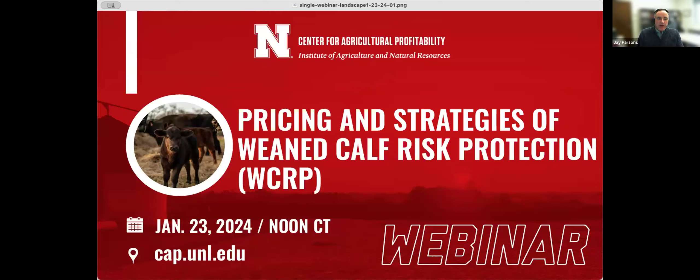USDA Risk Management Agency recently released a new federally subsidized insurance product called Wean-Calf Risk Protection. In our previous webinar we reviewed how the product works, some reporting requirements, and some sample indemnity payouts. On January 15th, the RMA released their projected prices for the 2024 product along with premium rates by county for Nebraska, Colorado, South Dakota, and Texas — the four states the product is available in during this pilot year of 2024. This webinar will focus on reviewing these rates, potential strategies to consider, and trade-offs between different USDA RMA insurance products based on the chosen strategy.